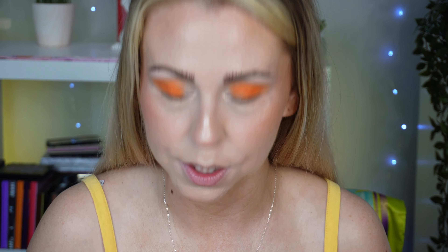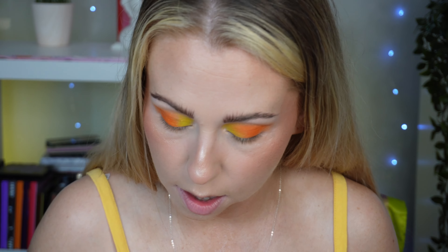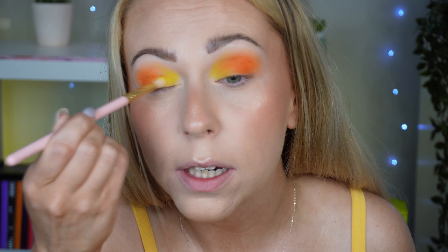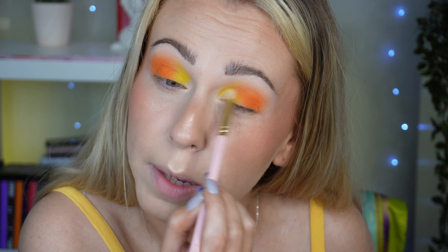I'm going to go into the bright yellow shade and pop that toward the inner corner leading into the orange, because I can't not — I'm just feeling the summer vibes. That is a beautiful bright zesty yellow. I'm actually thinking maybe I don't want to go into the red now. There's a browny shade that could deepen up the outer corner and go with the orange really nicely.